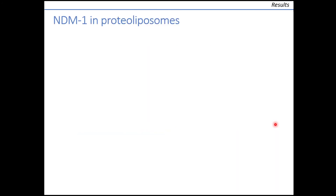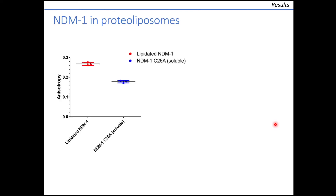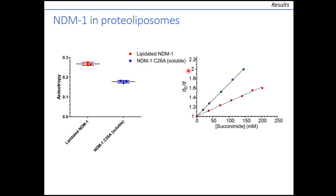We purified lipidated NDM-1 and introduced it into liposomes. We observed that fluorescence anisotropy of the enzyme in these proteoliposomes was much higher than for the soluble mutant of NDM-1, suggesting greatly restricted motion due to the interaction of the protein with the membrane. Great proximity with the membrane was also suggested by fluorescence quenching studies, in which we observed lower Stern-Volmer constants for the anchored form of NDM-1, reflecting restricted diffusion of the quencher towards the protein.